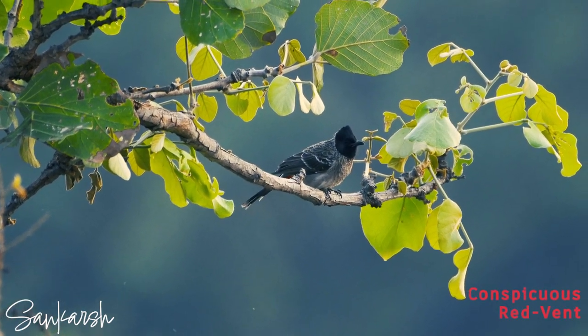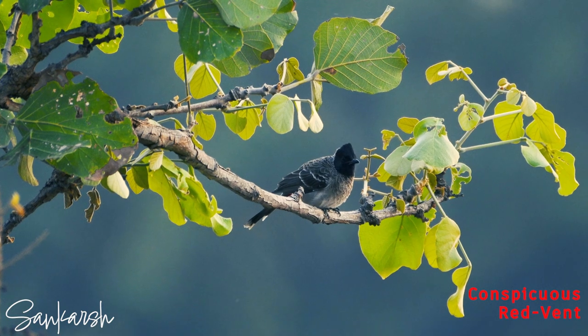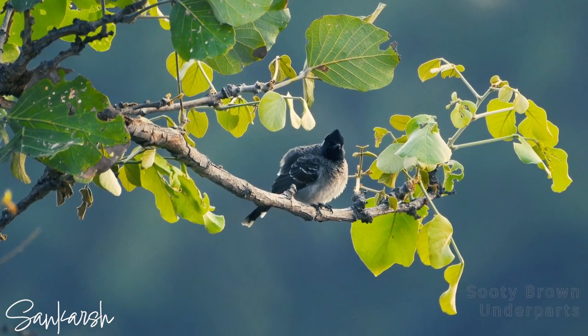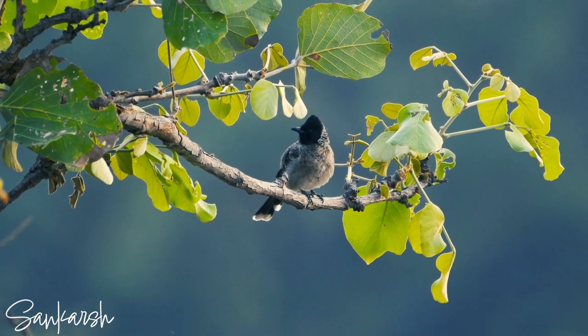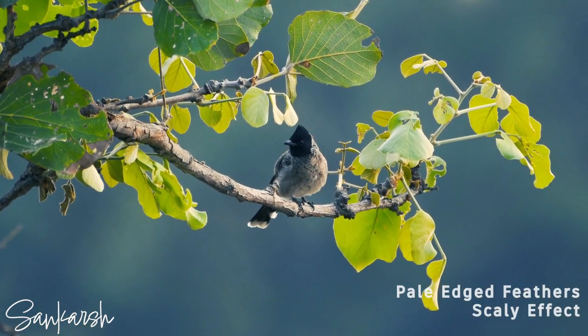This bulbul species is named after its conspicuous red vent, which contrasts with its sooty brown underparts and pale-edged feathers on the back and breast that create a scaly effect.